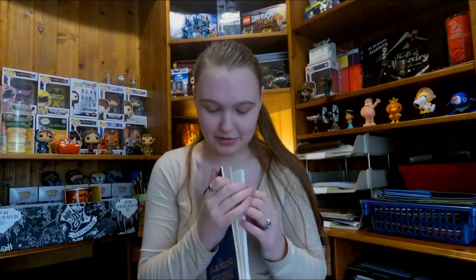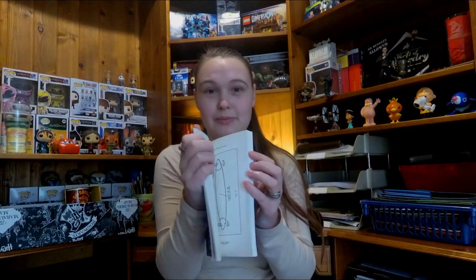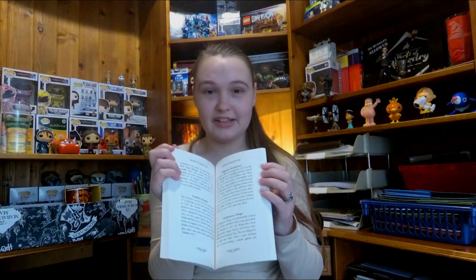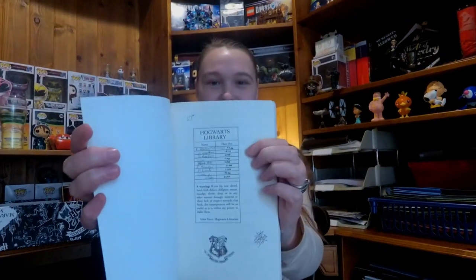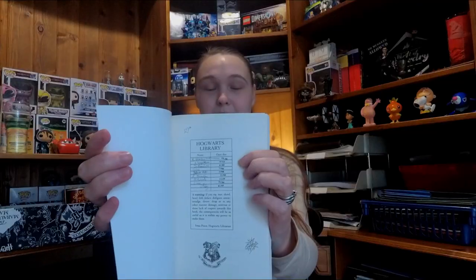If you've seen my 75% off bargain haul video, you will have seen this item before. It's a book all about Quidditch — the history of it, basically a fictional sports book. It's got loads of facts about the pitch, the balls, how it started, everything like that. I haven't read it yet but I'm really looking forward to it. It's similar to Fantastic Beasts in the sense that it's a textbook the students would actually read. You've even got a library stamp on the front with different characters. So if Fantastic Beasts can be made into a movie, then maybe this one will too.